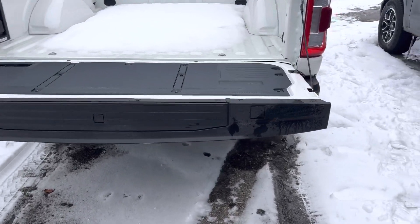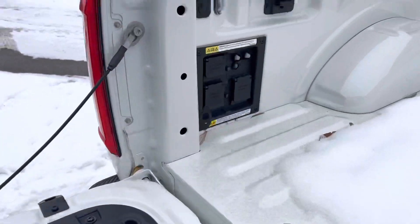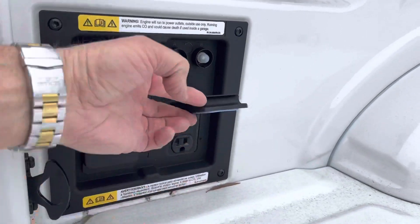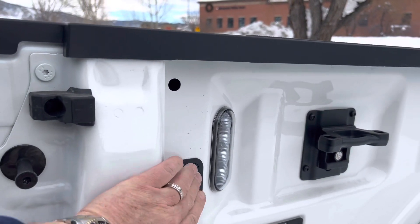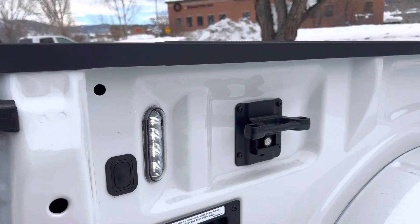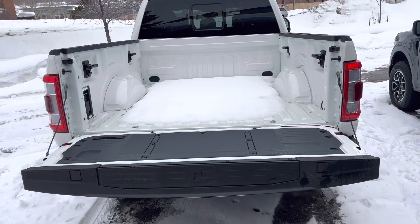On the tailgate, you get these little areas where you can put in clamps. You've got a nice interior work surface. You also have the Pro Power Onboard accessories with tons and tons of power, interior bed lamps, cargo tie-down hooks, and the list goes on.